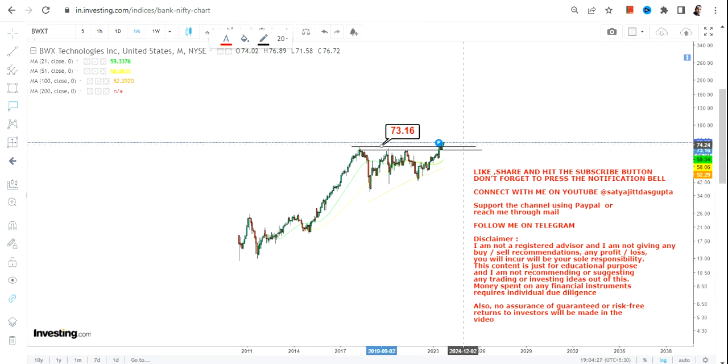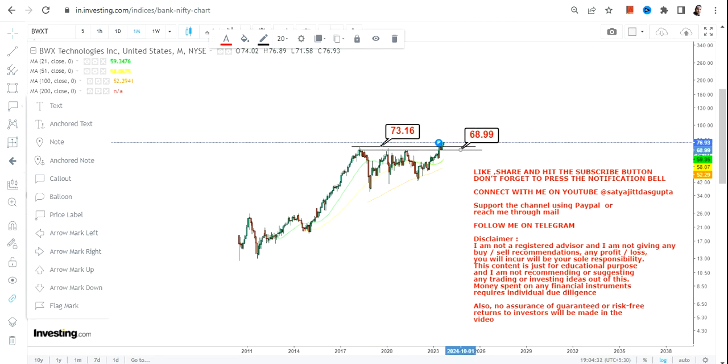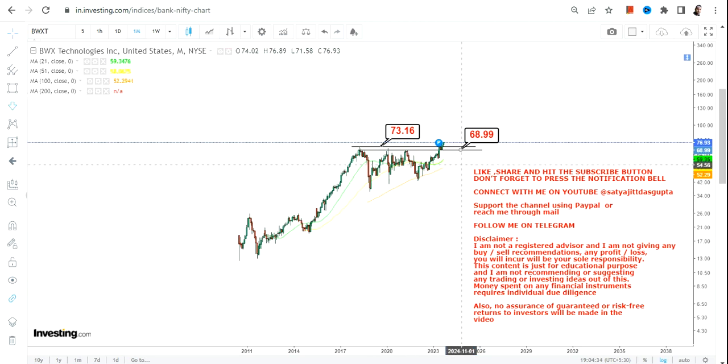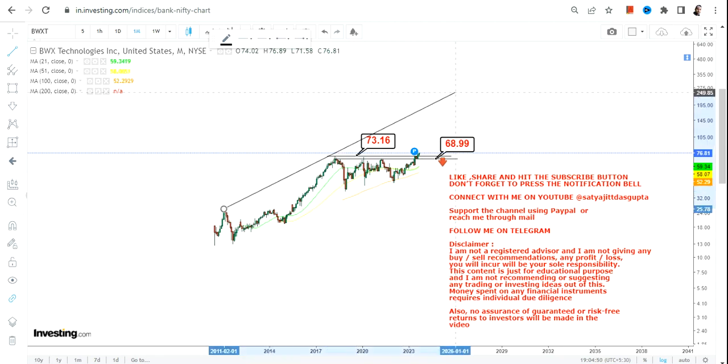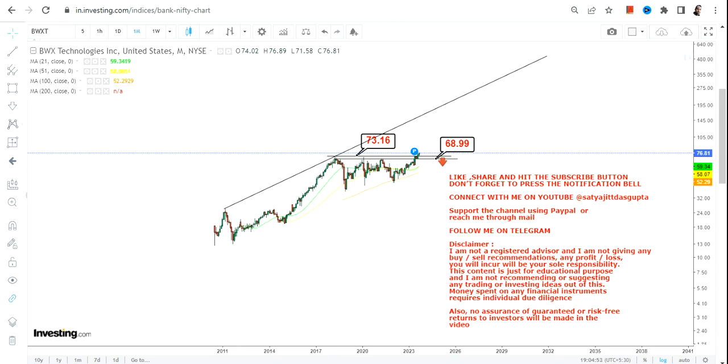We have $73 as our support, and we have $68 or $69 on the downside as far as the stop loss is concerned. So make sure that the stock is not going below these two specific levels. An upside will only continue if the stock sustains above $73 or more, which it is right now.